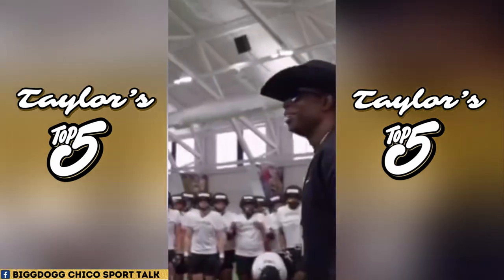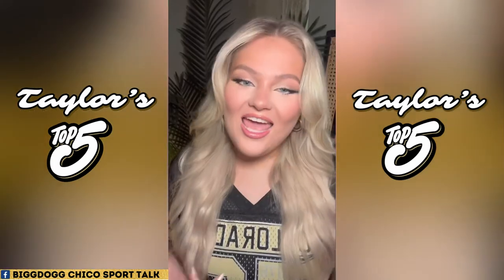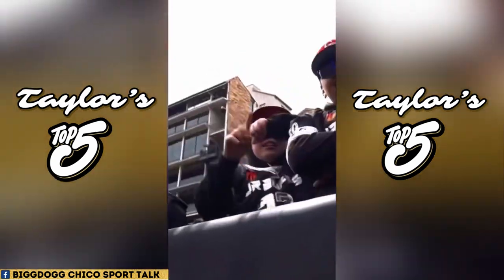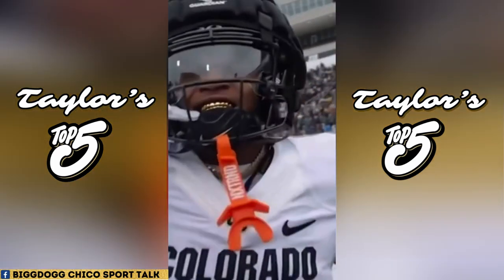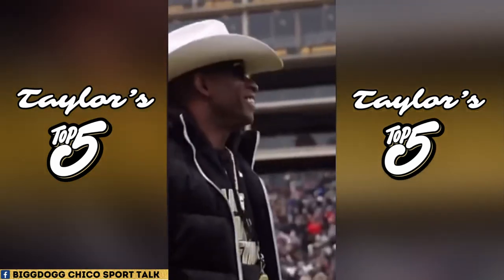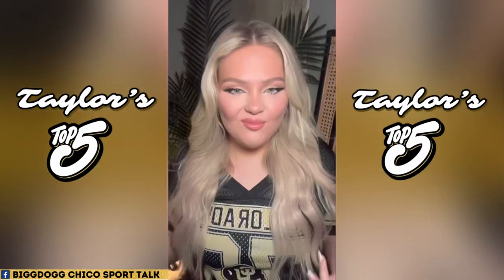We are less than 50 days until kickoff here for CU football. Things are looking a little different since last season — we got a new head coach, new coaching staff, new roster, and some new uniforms. Even though Coach Prime and his staff are cooking up some amazing new threads this season, I still gotta go back to the pre-Prime era to some of my favorite combinations from back in the day. Let's go.